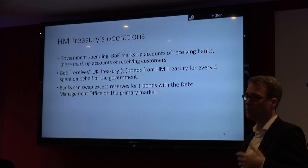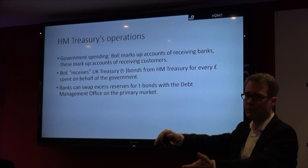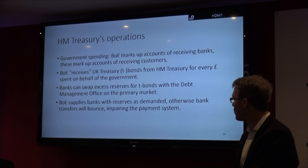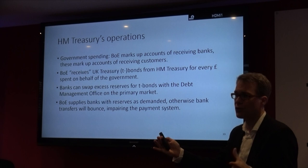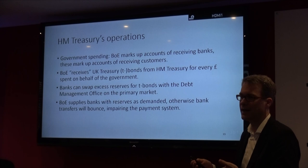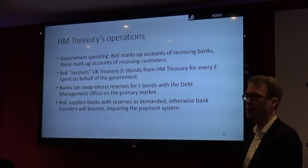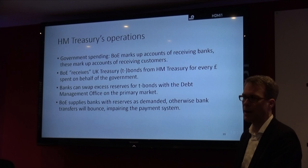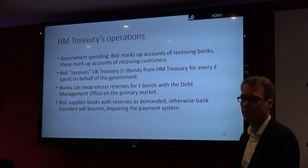Basically the government spends into the economy creating more reserves, and when they are taxing people, the money is returned from the accounts — it flows back. The Bank of England supplies banks with reserves as demanded. Otherwise bank transfers would be impaired, breaking the payment system. The total amount of reserves depends on how much money the banks are borrowing from the Bank of England. If the banks are solvent, the central bank has to lend out more reserves. Because if they don't, at some point banks will say they need reserves but can't get them — so checks are bouncing, the payment system is not working. The amount of reserves in the system is just what is needed by the banks to function properly.